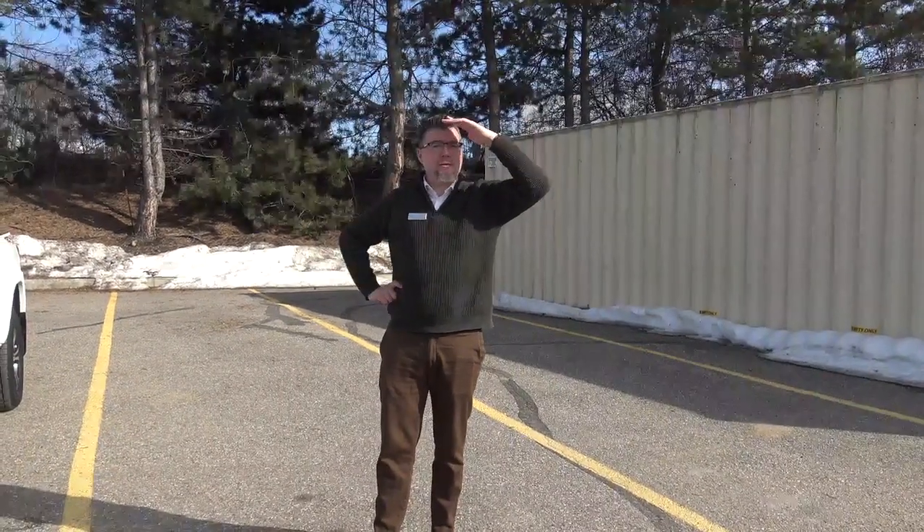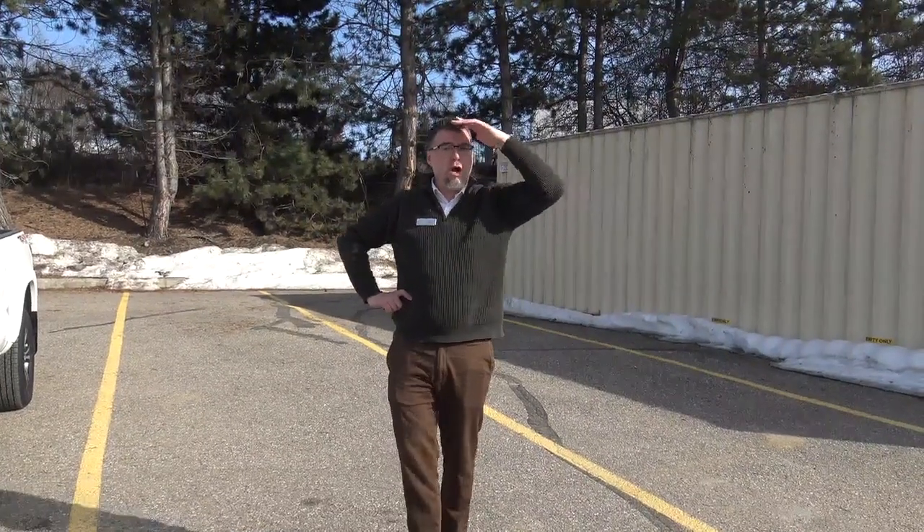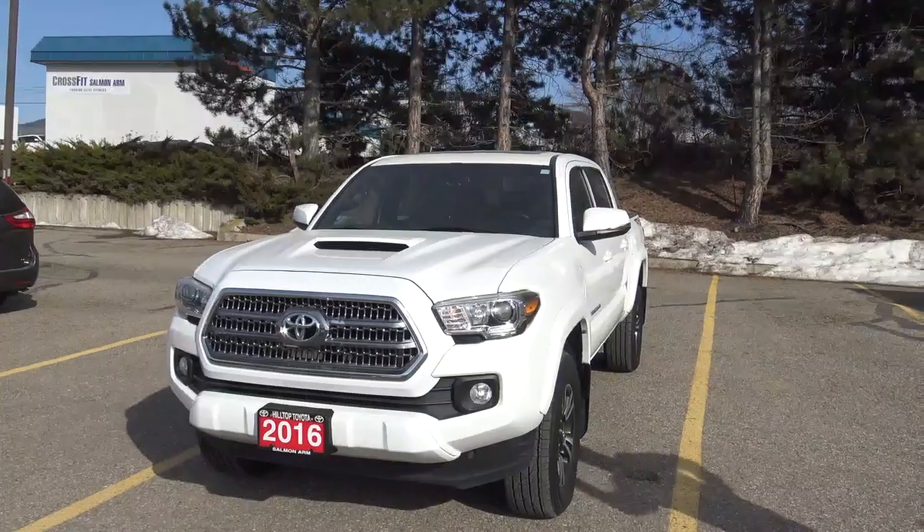Hello, this is Robert McDermott with Hilltop Toyota here in beautiful Salmonar in British Columbia, here today to give you a quick walk around of our featured vehicle, this 2016 Toyota Tacoma.